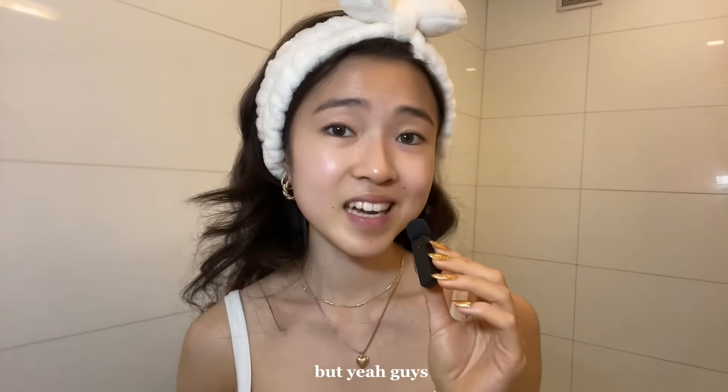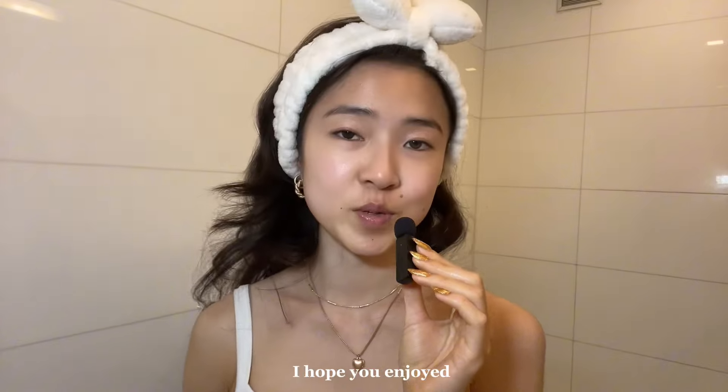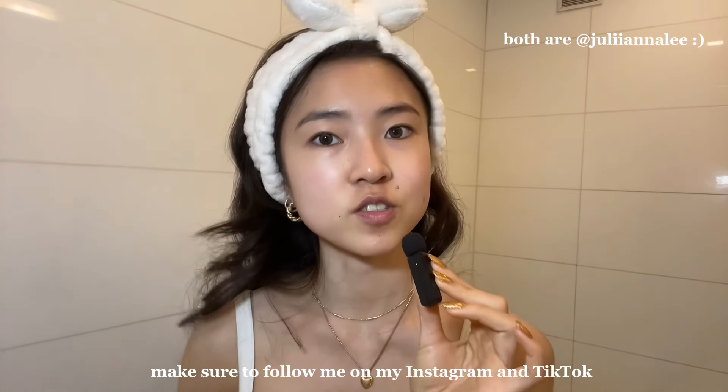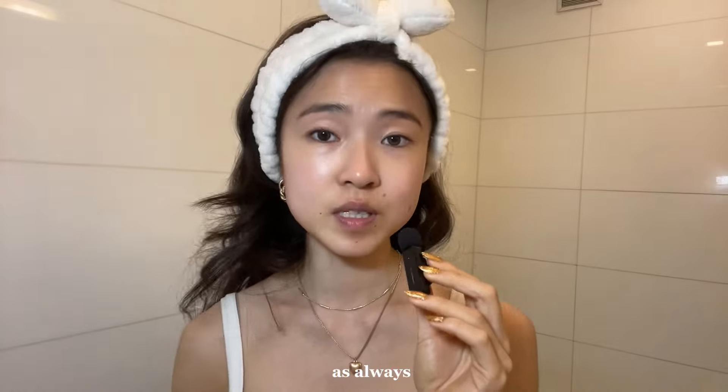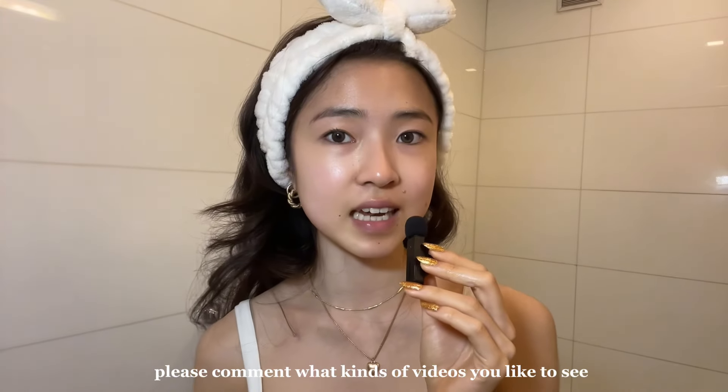My skin looks amazing — in the morning it looks super glowy. That's pretty much it for this video. I hope you enjoyed. Make sure to follow me on my Instagram and TikTok — I also do a lot of beauty content on there. Please comment what kinds of videos you'd like to see next from me.